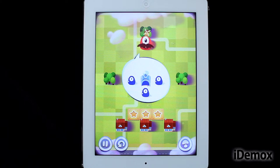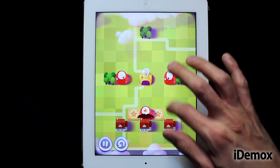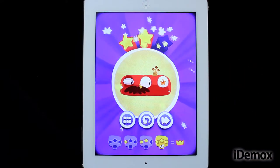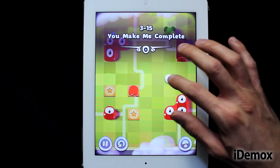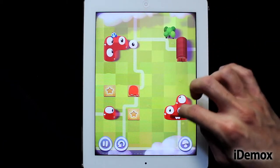Padding Monsters is entertaining and pleasant to the eye, but not very original. Perhaps its bigger problem is that it's too easy, but that may change with the updates that are happening. For the moment we will have to resign ourselves with its limited possibilities, but it's fun at least.